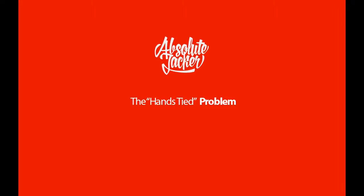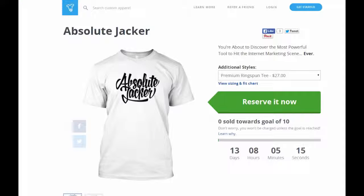The hands-tied problem. On this landing page, we don't have the marketing tools to encourage or to make a last push to our potential buyer to take action. We only have a space on the right side to edit a meager description and to put a header. In the Teespring sales page, we basically have our hands tied. We can only wait and hope for the best possible outcome.